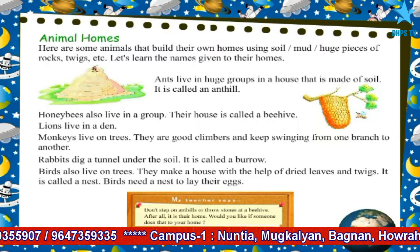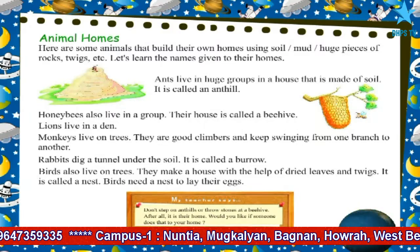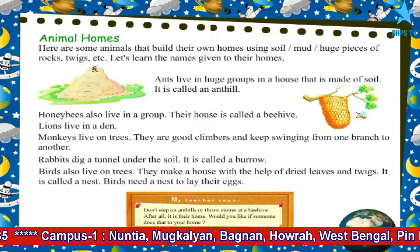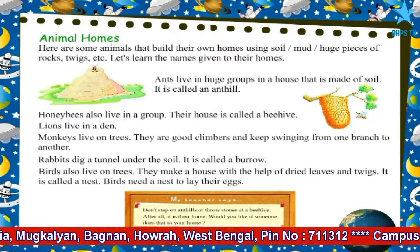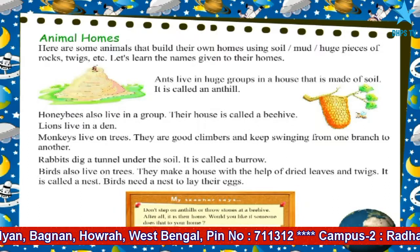Don't step on anthills or throw stones at a beehive. After all, it is their home. Would you like if someone does that to your home?